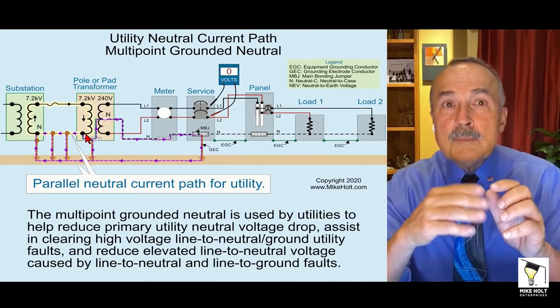How come we can't do it on the load side when the utility can multi-point ground? The utility operates under the National Electric Safety Code — a totally different voltage system, different configuration, outside of buildings. That's their standard. We can't say 'they can do it, so we can.' NEC 250.6 and 250.24A5 are clear: premises wiring uses a single-point ground. The utility uses multi-point grounding. That's just how it works.